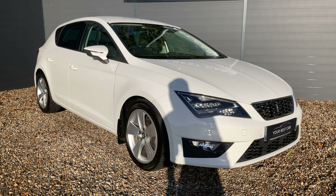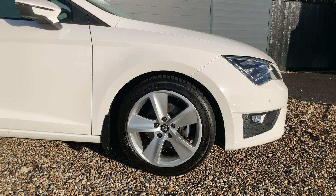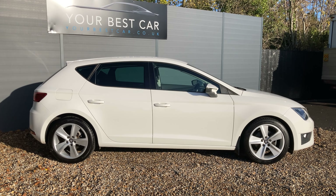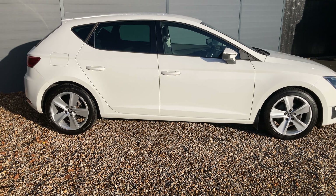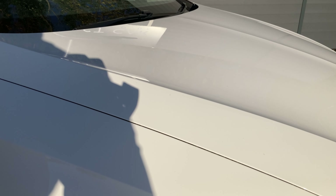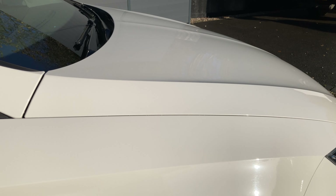Down here, we've got the 17-inch dynamic alloy wheels, you can see in a sparkle silver finish. If we have a look at the side profile, you can see there's rear privacy glass, so a slight tint to the windows, just adding to that sporty look. Without a doubt, this is one of the finest examples of a SEAT Leon. The paintwork is absolutely immaculate, considering the age.